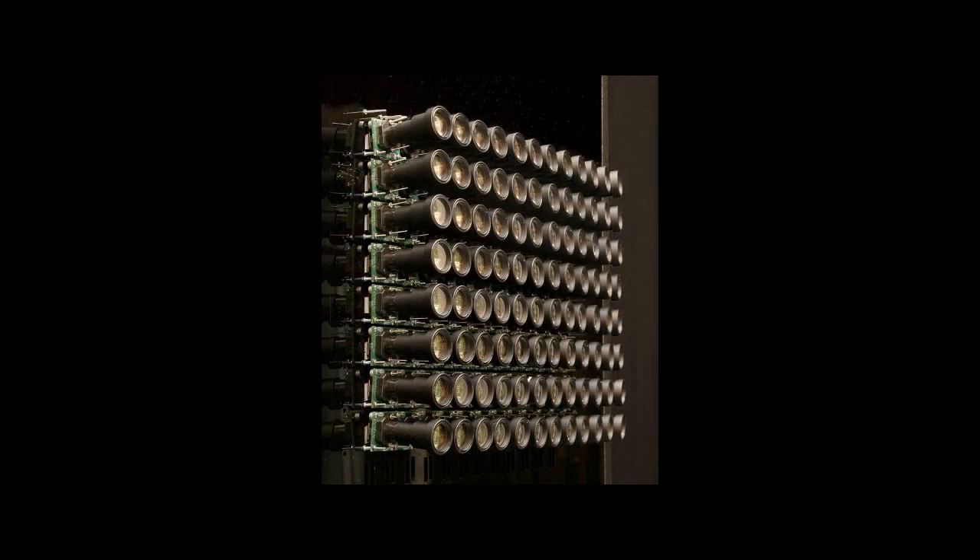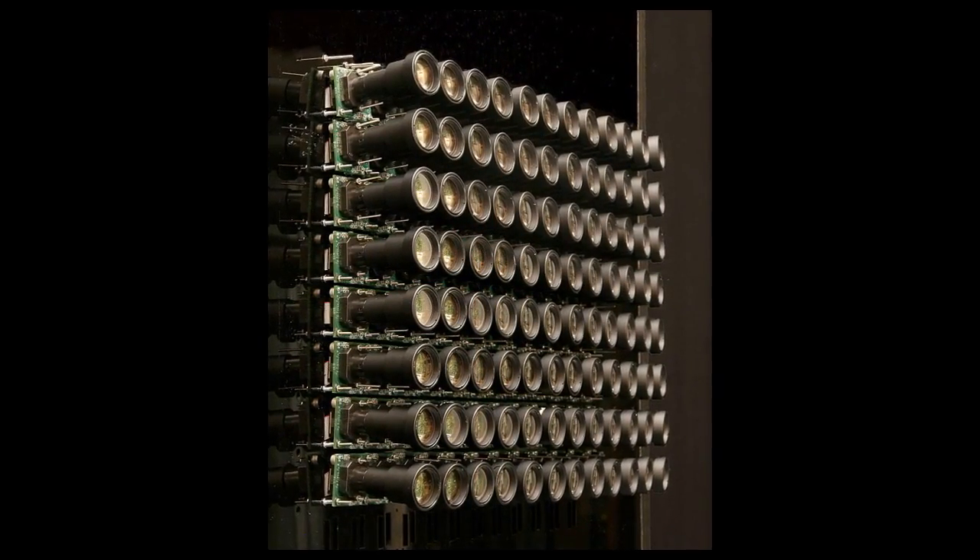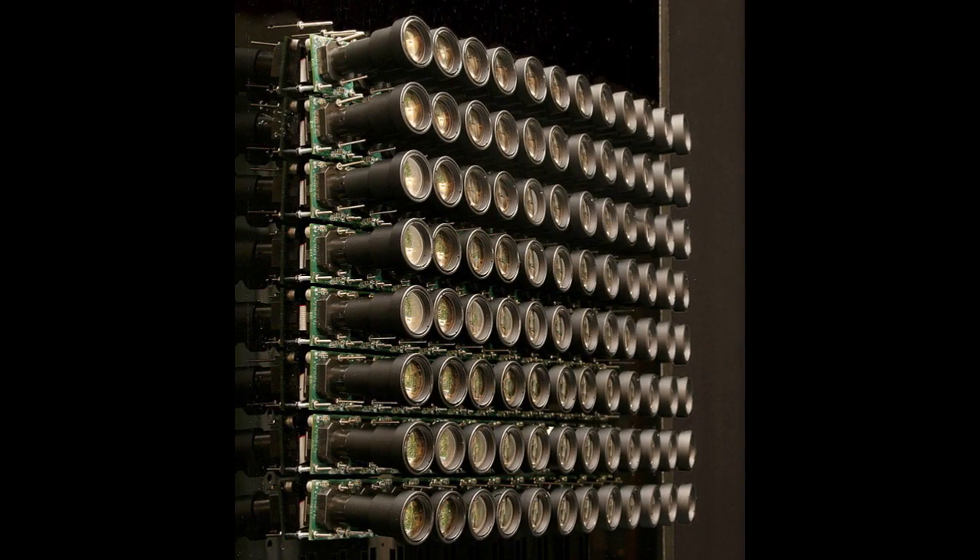About 80 years later, the first real light field array camera came from the Stanford group. You can see the green PCBs — it's a pure array of traditional cameras. If you think about the four dimensions of a light field, it makes sense: each camera takes a two-dimensional image, and you have a two-dimensional array of cameras. So X and Y is which camera you're looking at, and the angular dimensions — phi and theta — are the pixels within that sub-image. That's exactly how the Lippmann array would have worked, had it been built.